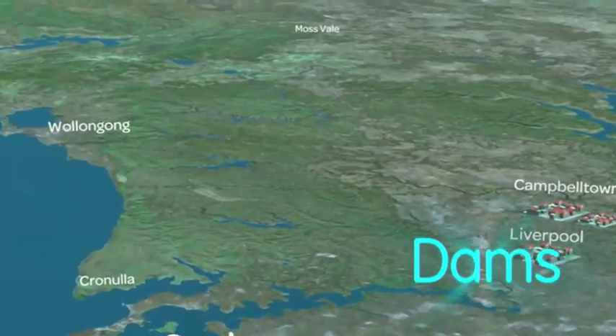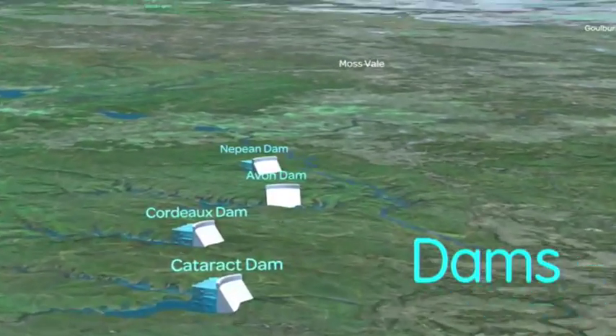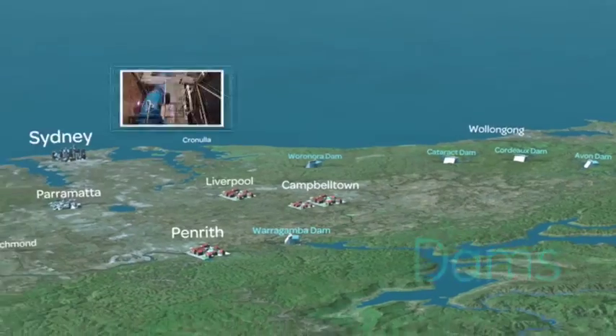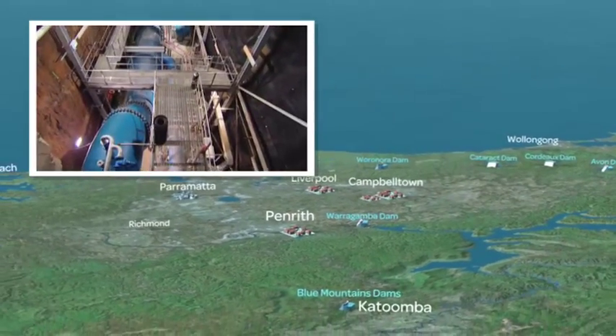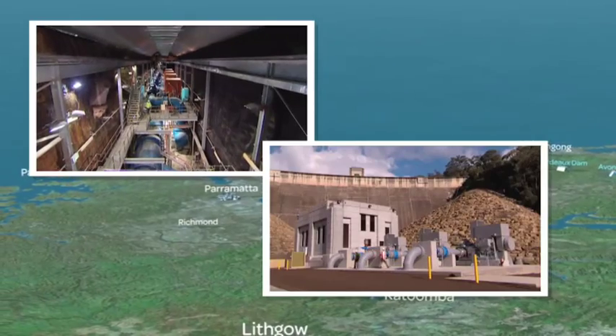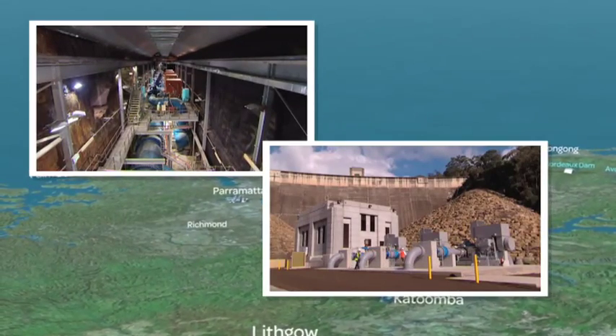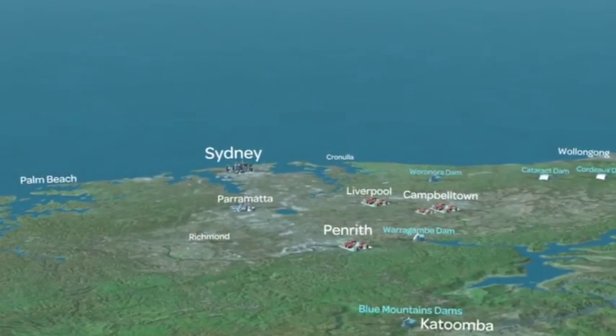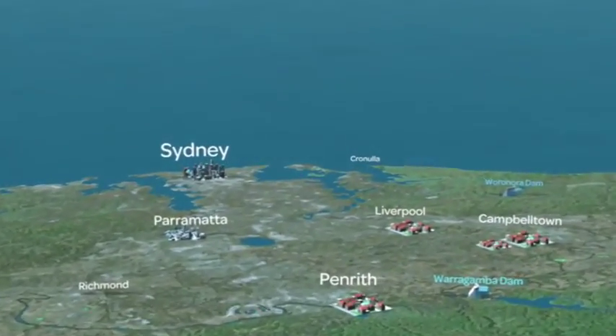Greater Sydney has a network of 11 major dams, which will continue to be our vital source of drinking water. Complex deep water access projects completed at Warragamba and Nepean dams will help us make the most of our storages during drought. But with desalination and recycling, we're no longer totally reliant on rainfall stored in dams.